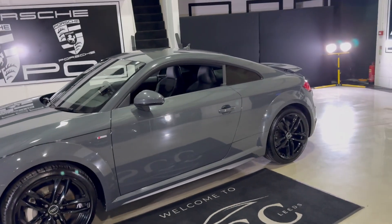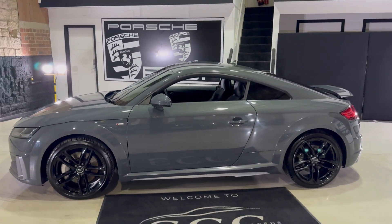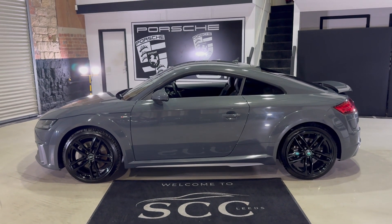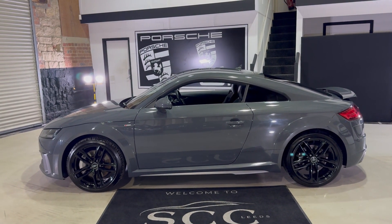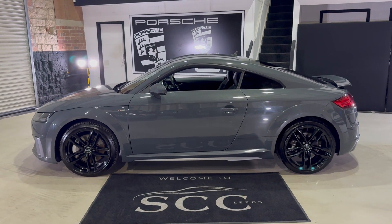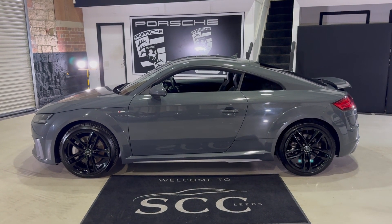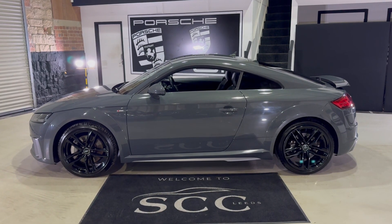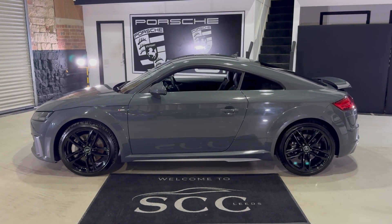If you have any questions about the car please give us a call on 01943 884551. We can look into any part exchanges you may have, finance and delivery costs as well if needed. We also offer warranties — 3 months as standard, and you can upgrade to a 1, 2 or 3 year extended warranty.